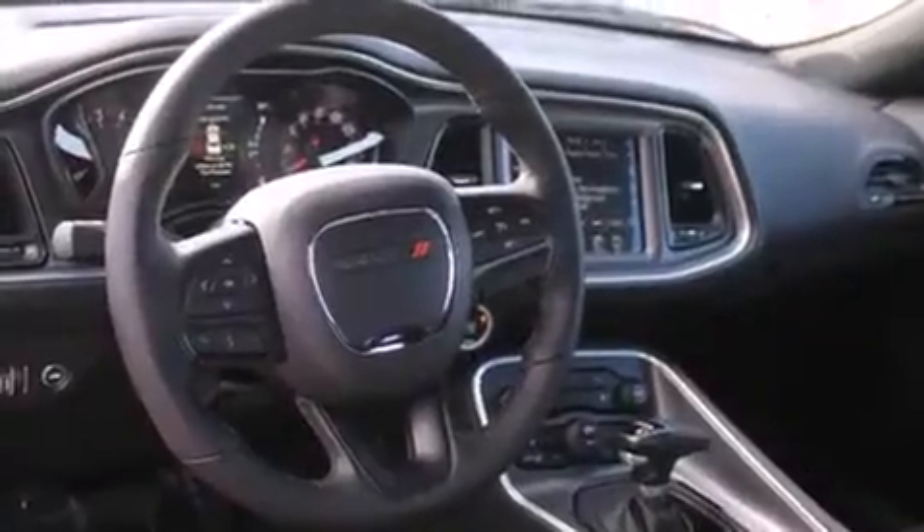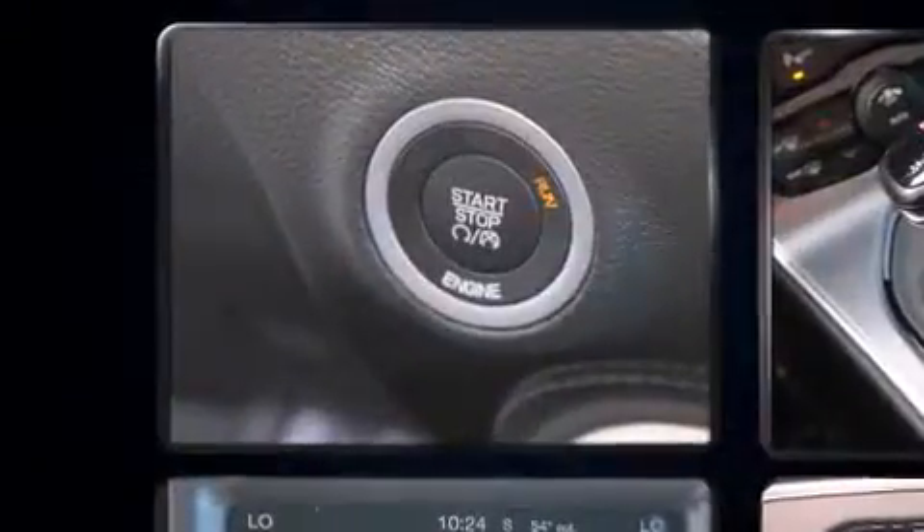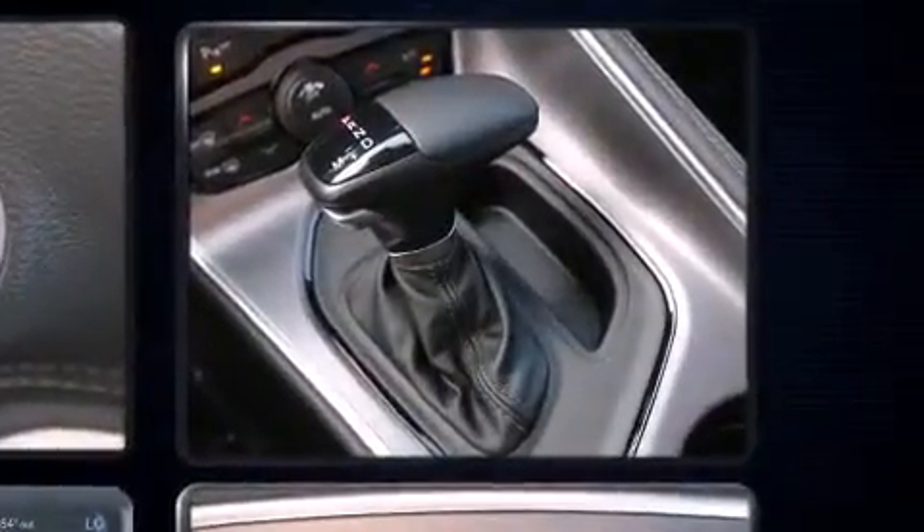Dodge prioritized fit and finish as evidenced by delay-off headlights, front and rear reading lights, one-touch window functionality, an automatic dimming rear-view mirror, an outside temperature display, heated door mirrors, and much more.